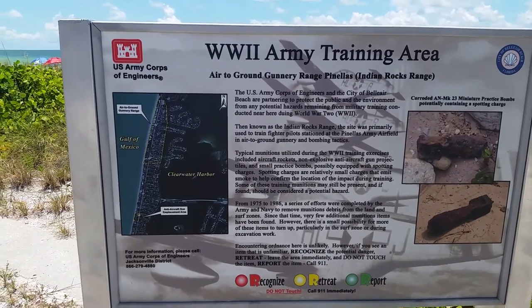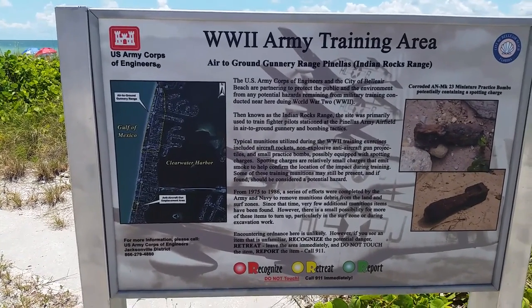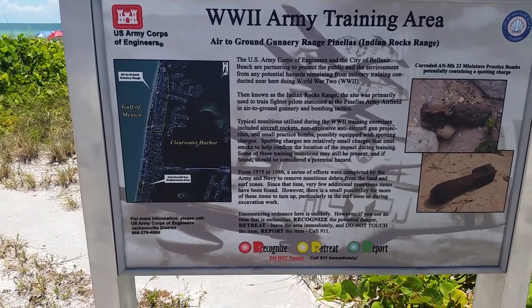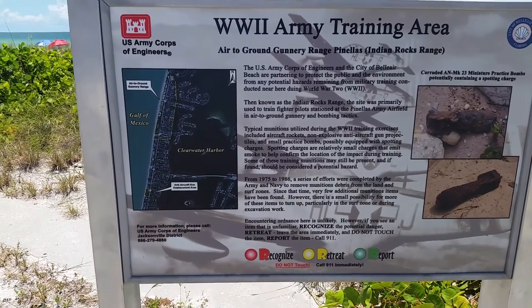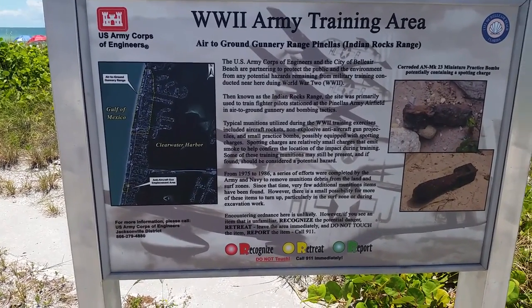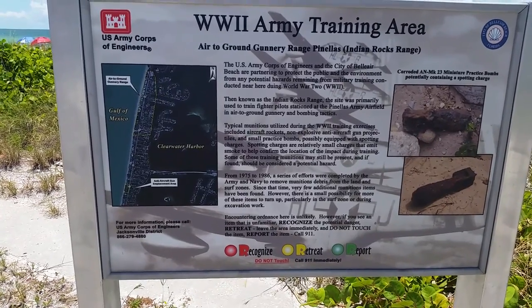Some of these training munitions may still be present and, if found, should be considered a potential hazard. From 1975 to 1986, a series of efforts were completed by the Army and Navy to remove munitions and debris from the land and surf zones. Since that time, very few additional ammunition items have been found. However, there is a small possibility for one of these items to turn up, particularly in the surf zone during excavation work.